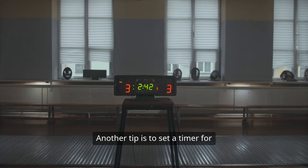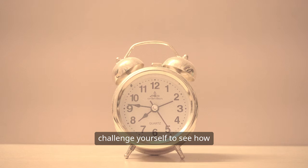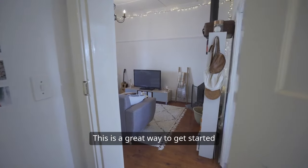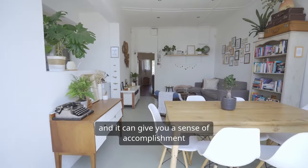Another tip is to set a timer for a quick decluttering session. This could be as short as 10 or 15 minutes, and you can challenge yourself to see how much you can get done in that time. This is a great way to get started if you're feeling overwhelmed, and it can give you a sense of accomplishment and motivation.